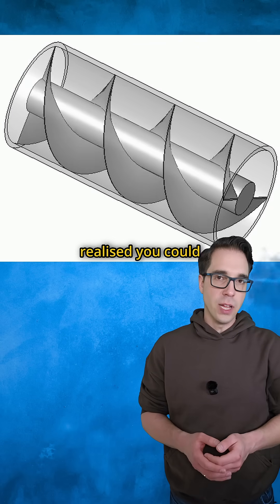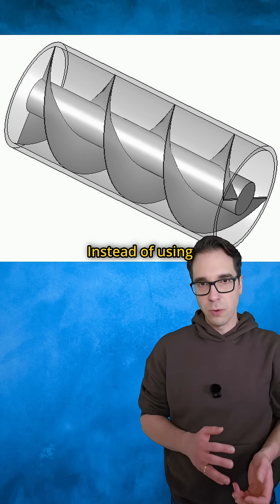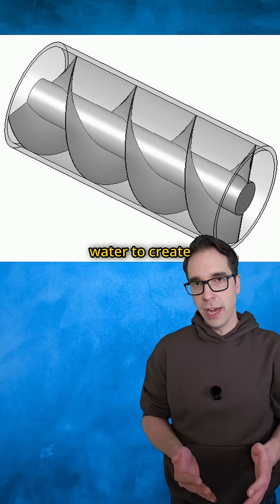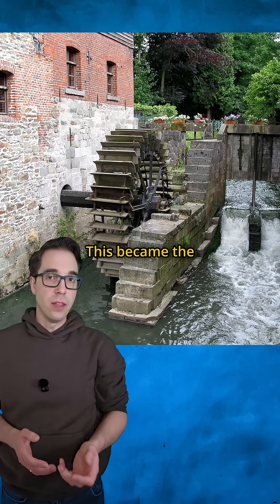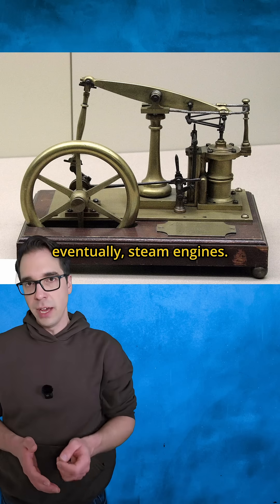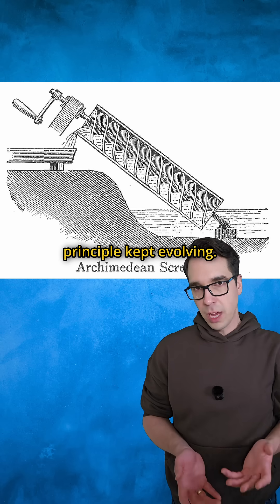Engineers realized you could reverse the process. Instead of using rotational motion to lift water, you could use falling water to create rotational motion. This became the foundation for water mills, windmills, and eventually steam engines. But the screw principle kept evolving.